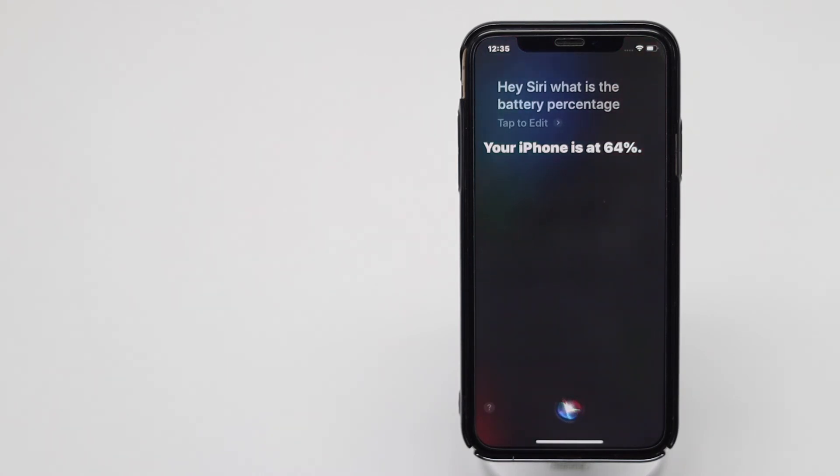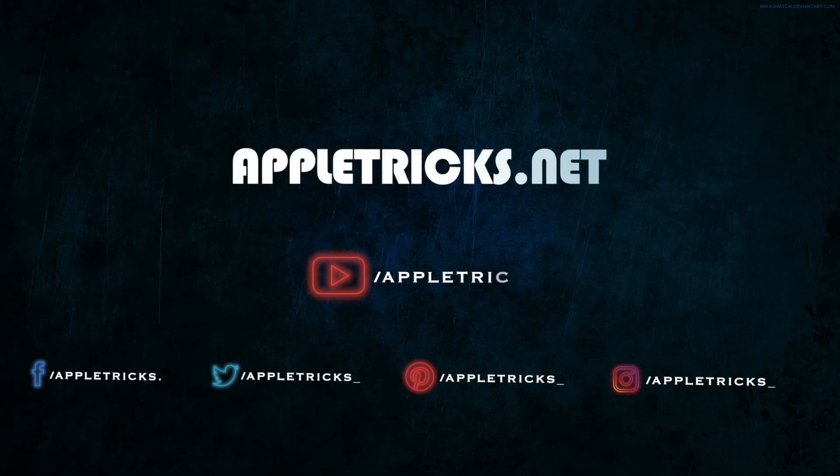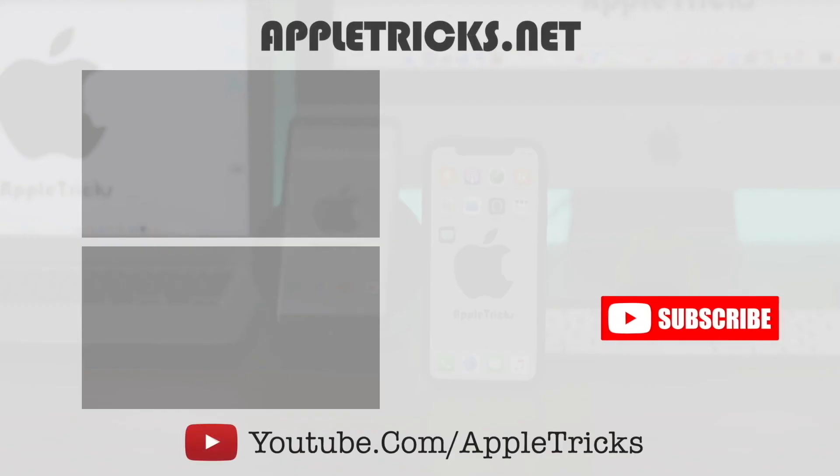So guys, these are the ways you can turn on Siri on your iPhone Xs. Thanks for watching the video and we hope it was helpful. If so, give it a thumbs up and share it. Leave a comment to let us know your opinions. We appreciate your feedback very much. Keep following Apple Tricks for tips and tricks for Apple and Android devices. Thank you.